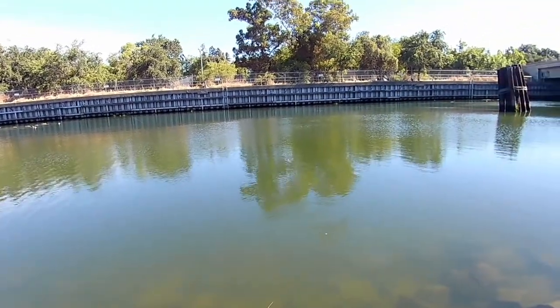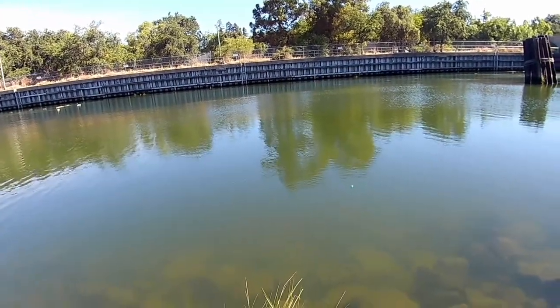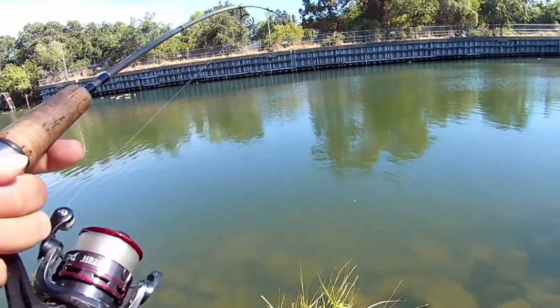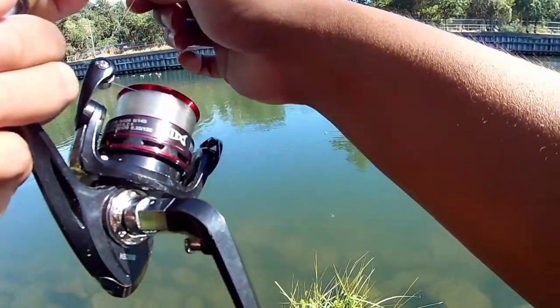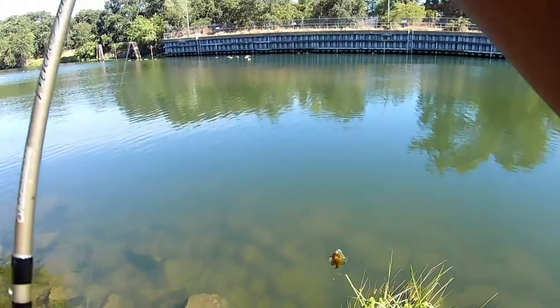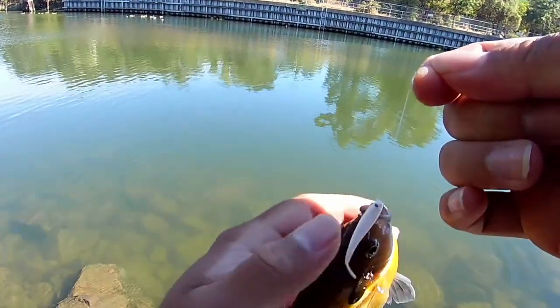Got him. Oh, this one's a fighter. Oh, wow. He's a big one. Never mind the other one I caught — this one's the biggest one I caught today.